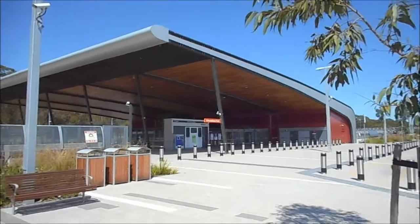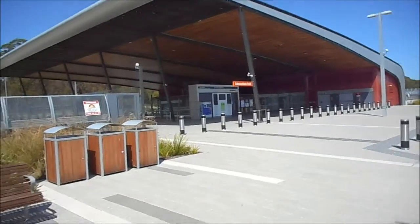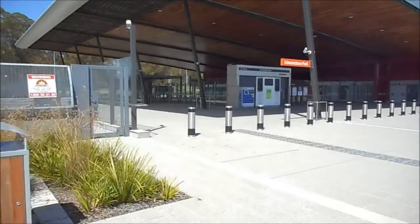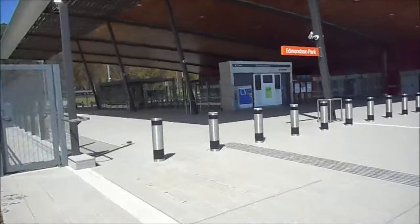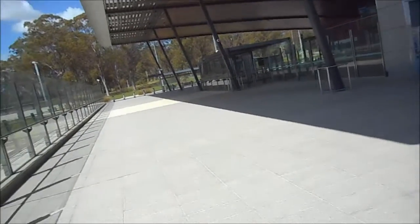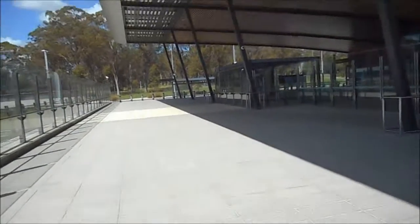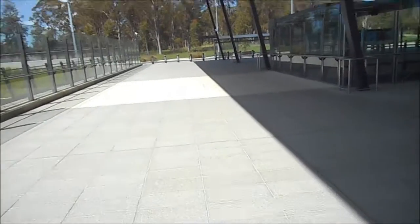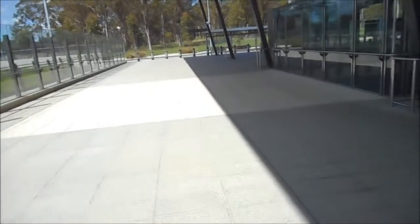Let's give you a quick walk through of the concourse here. I may dodge a few people — I don't want to put any staff on camera. It's quite a peaceful station, very peaceful and spacious. I love the architecture of this place.